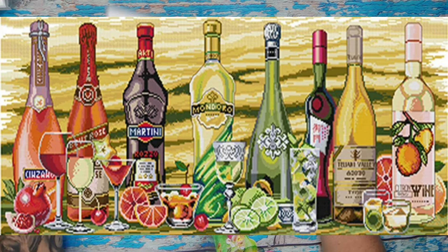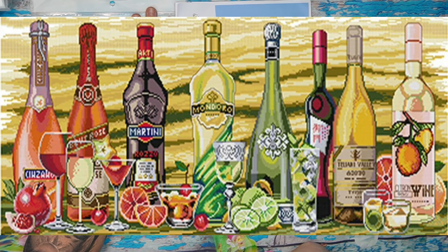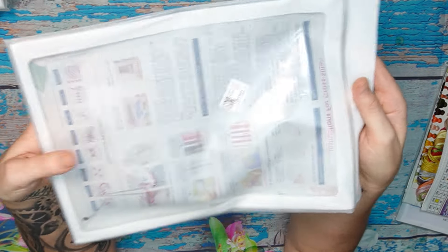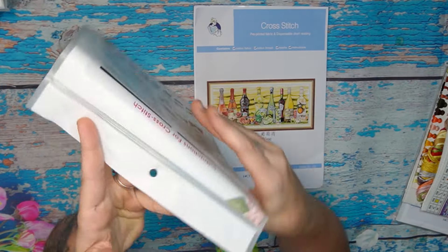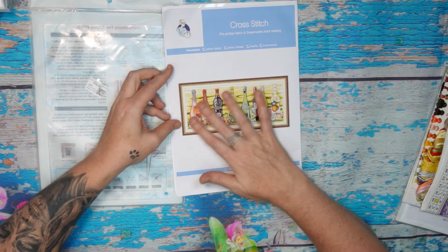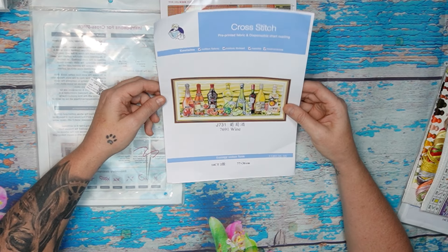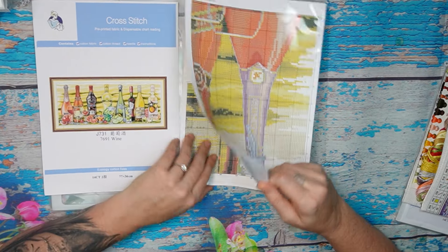I'm sorry I was gone for a while — I apologize for that. I had a huge family emergency and was in hospital with my daughter. Standard with your Joy Sunday, you get your reusable zip-lock bag with the instructions on the back and a printed sticker in the front with a barcode and product code. There's a beautiful cover page — typical Joy Sunday. The name is 'Wine,' 14 count, two strands, 77 by 36 centimeters.